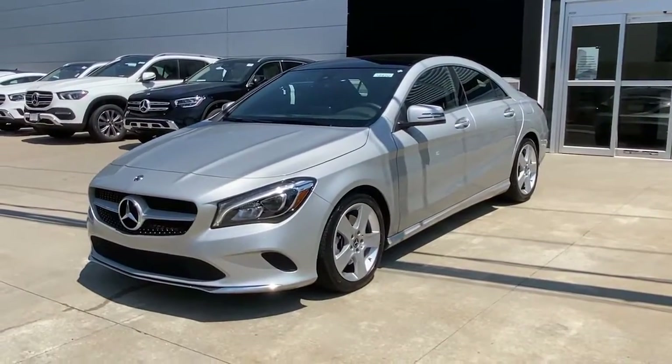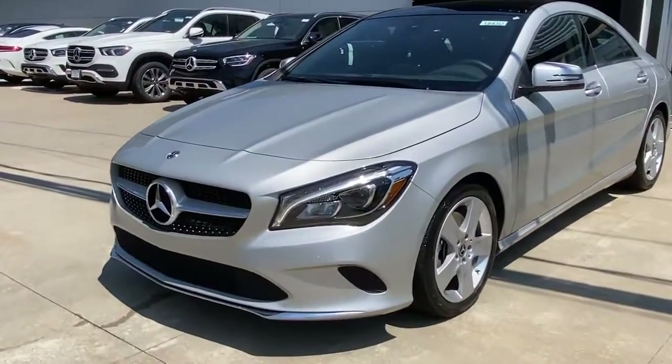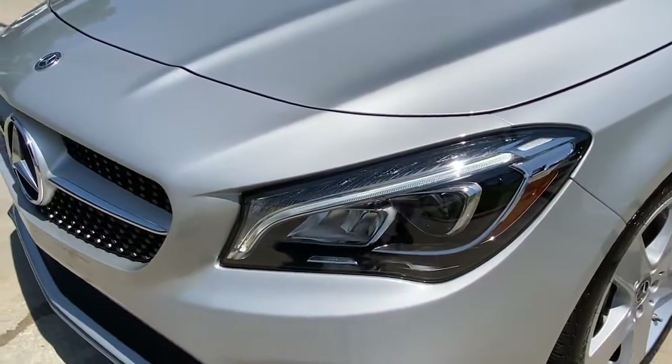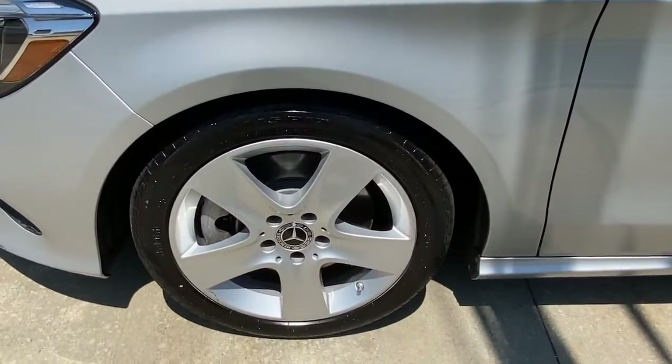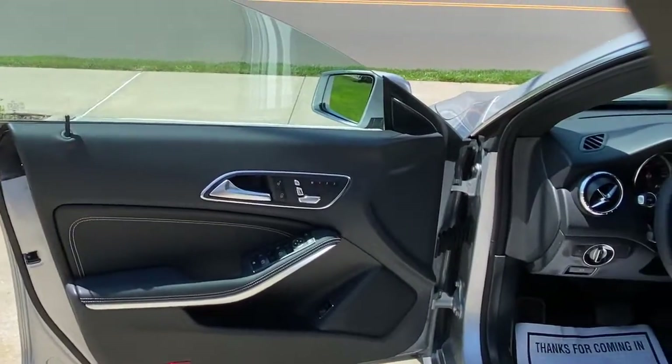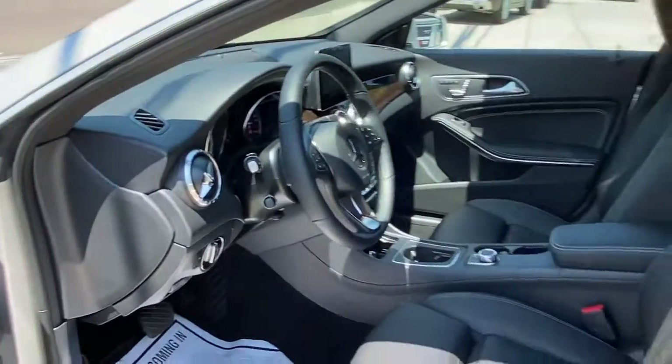Here's a sleek, smooth-riding Mercedes-Benz CLA-Class sedan — the refined luxury four-door with modern coupe-like looks, poised handling, and a long list of standard features, including driver-assisted safety tech and integrated smartphone connectivity. The following are some of this vehicle's highlighted options.